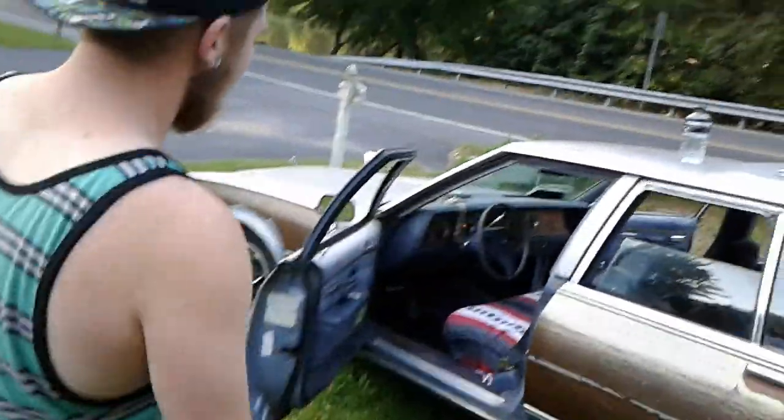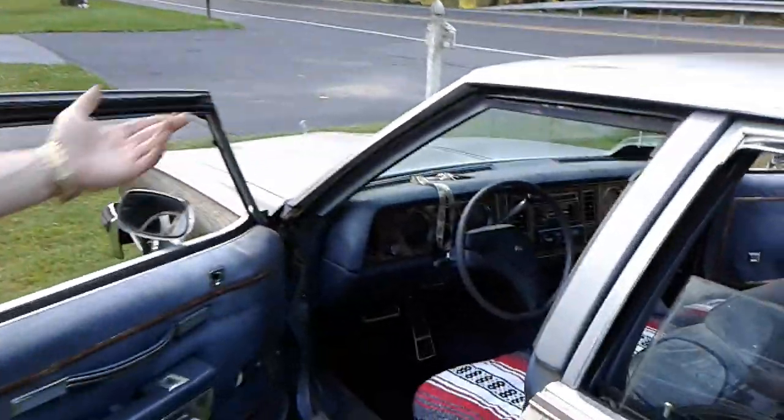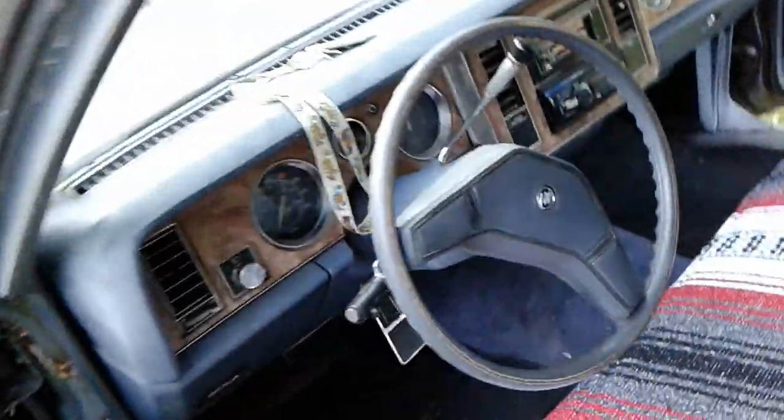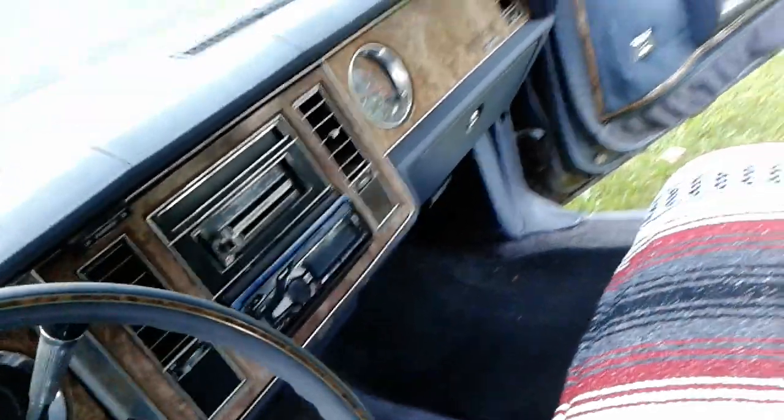So far we did dash speakers — they're Pioneers. Did a head unit, some cheap $20 bullshit from Walmart, a cheap dual. It works though. It survived the last car accident, so fuck it.